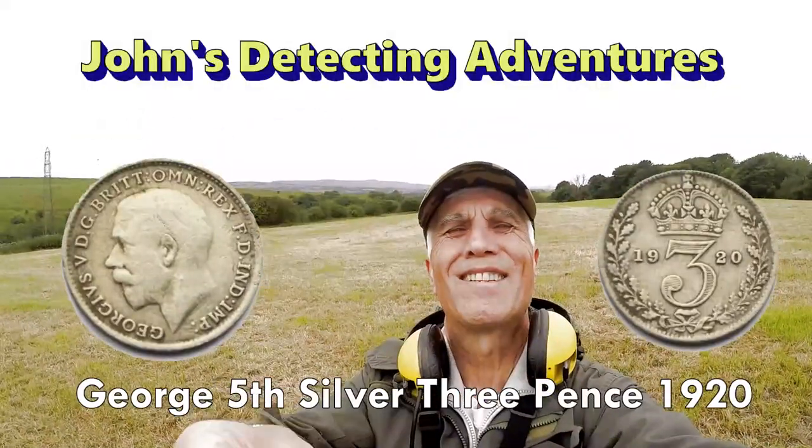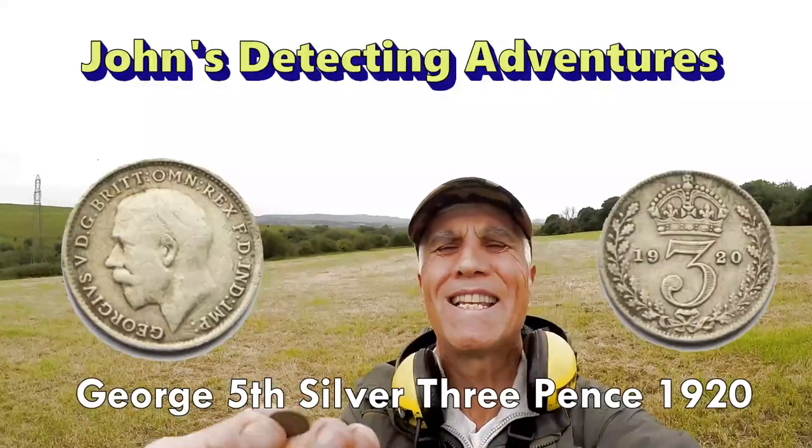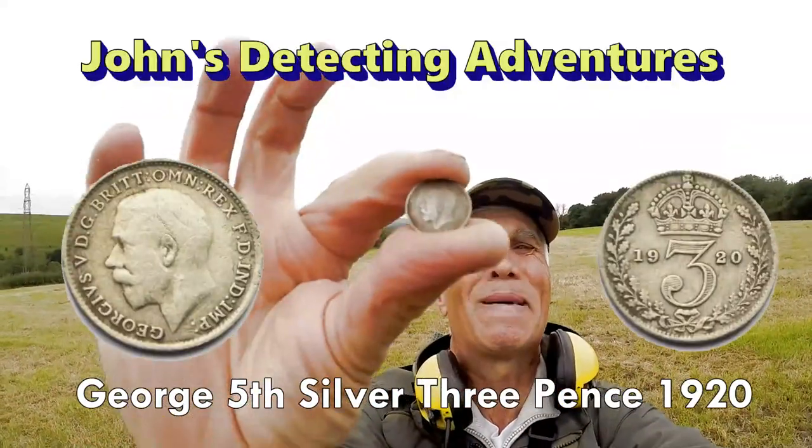Nice little silver come out. George III penny, silver. Excellent. We'll have a bit of that. Ta-da!